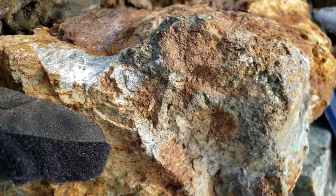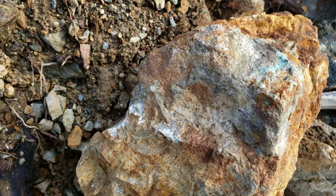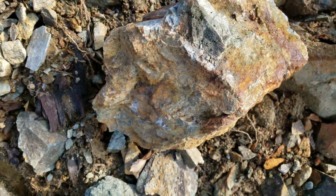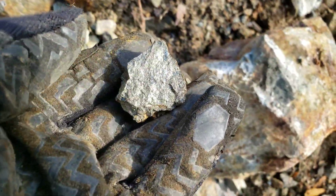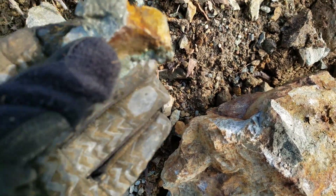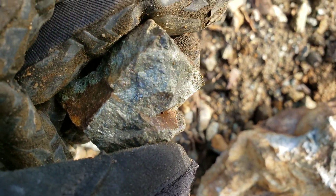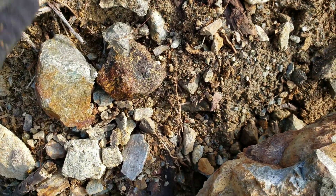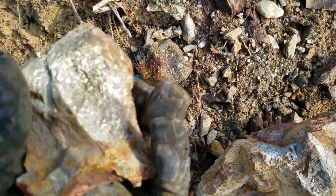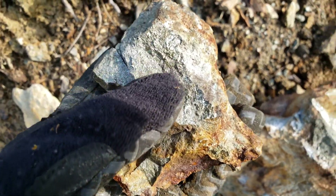We're going to break open the sample and just take a quick look. Broke open your sample here — you can see there's massive chalcopyrite all throughout your rock. Here's a couple of solid pieces. You have some pyrite on this side as well.